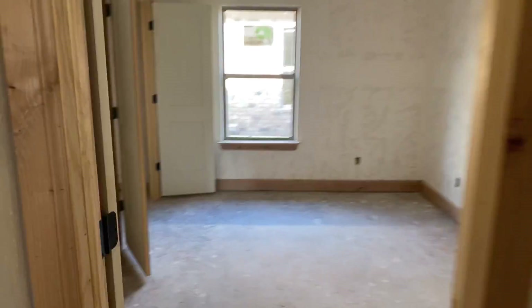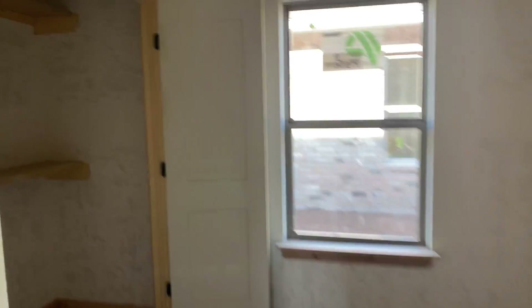Here's one of the bedrooms — for perspective, it shows you the size of the lots out here. You're gonna be pretty close to the neighbors. Second bedroom — thankfully they kept it at three; these rooms are pretty big.